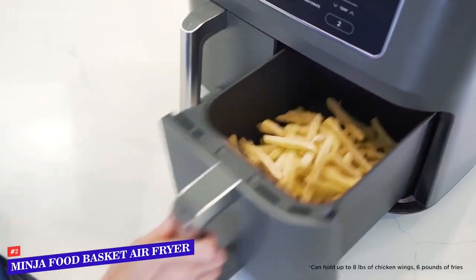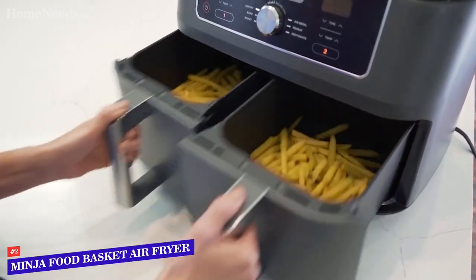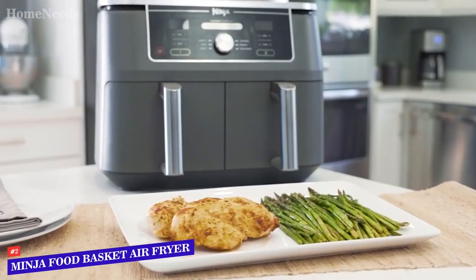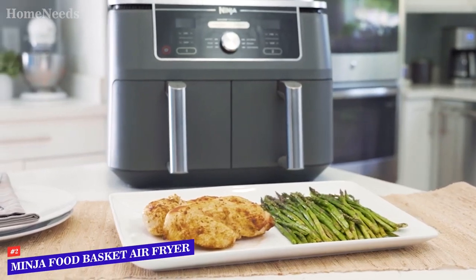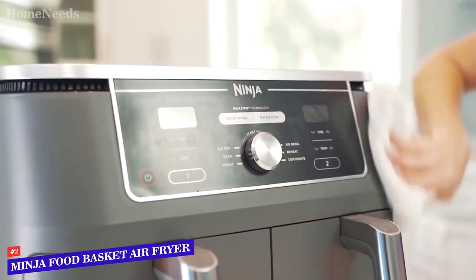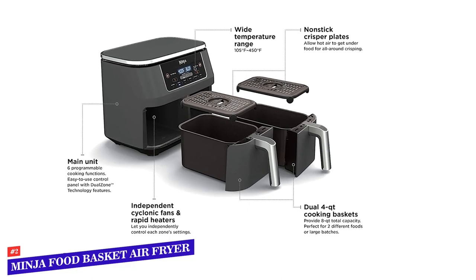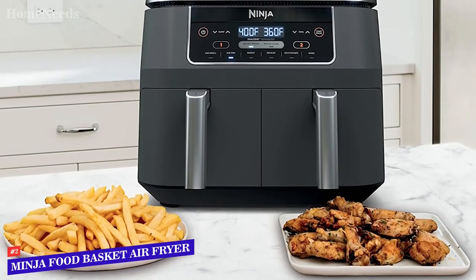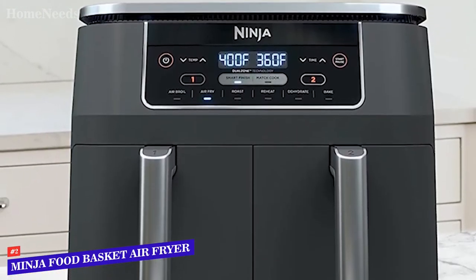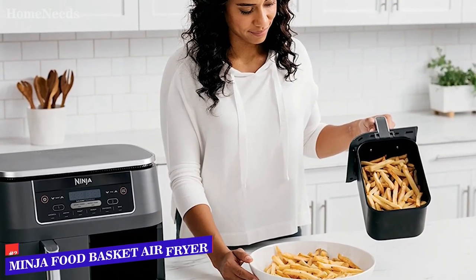You can sync two drawers so every element of your meal finishes together. When you're done, you can place both drawers and crisper insert into the dishwasher, so it's easy to use and easy to clean. You can choose between Smart Finish, which allows two different modes to finish simultaneously, or Match Cook, where the settings in Drawer 1 are automatically applied to Drawer 2. This air fryer was a consistent performer with a high temperature limit, making it one of the fastest tested for bacon and frozen chicken, though there is no preheat, so it loses some precision.